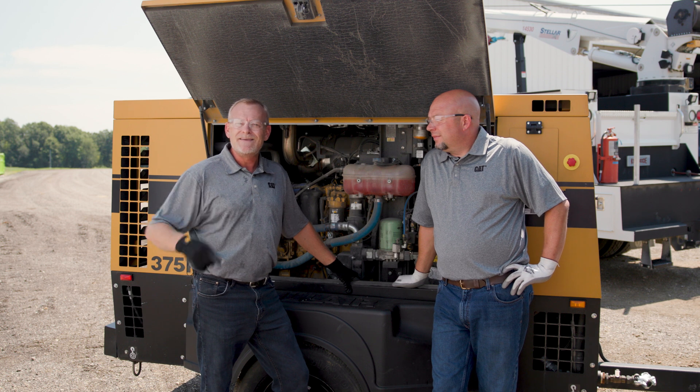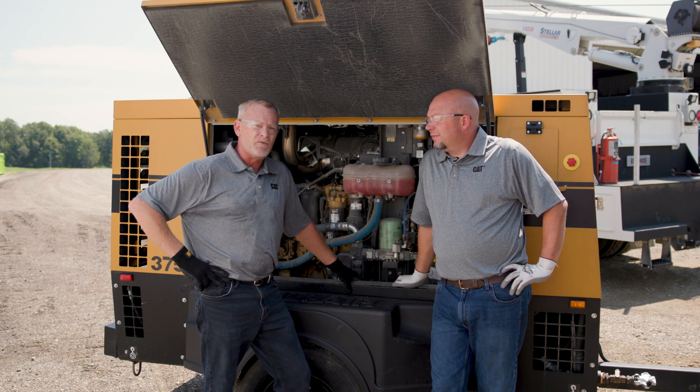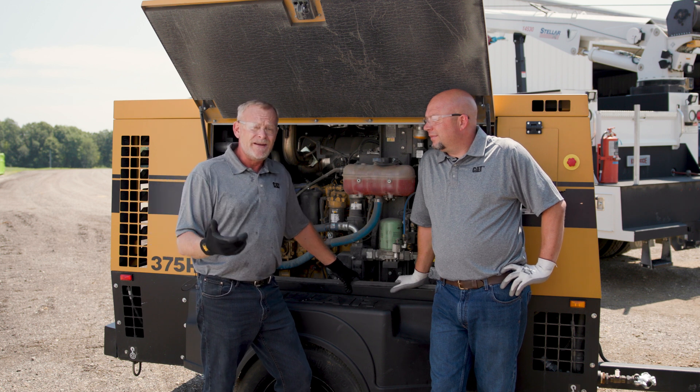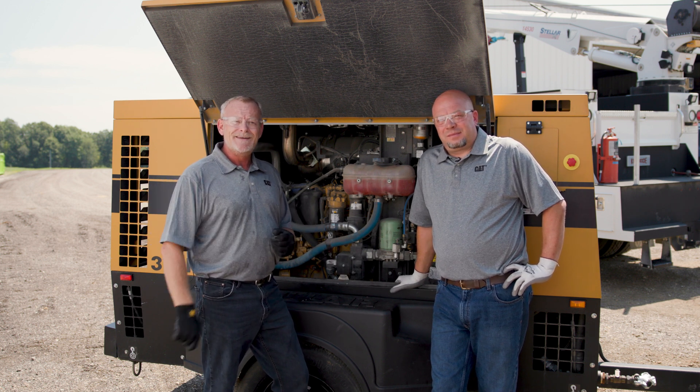Thanks for joining Nick and I on Component Moment. Come back next time where we'll keep talking about tips and tricks to improve the performance of your Caterpillar engine, increase productivity, limit downtime, and extend the life of that engine. Thanks again and we'll see you next time.